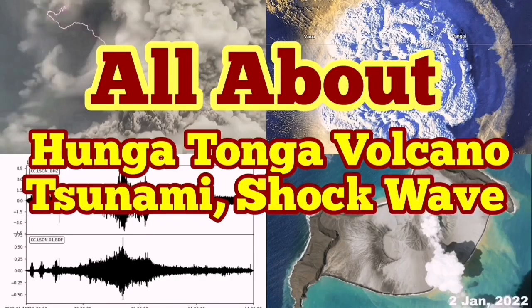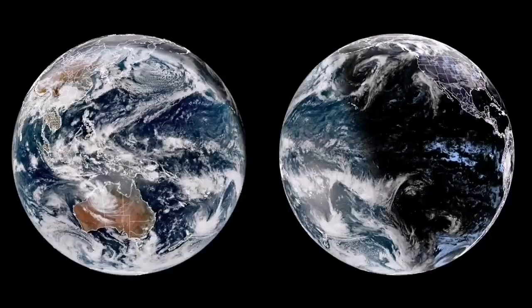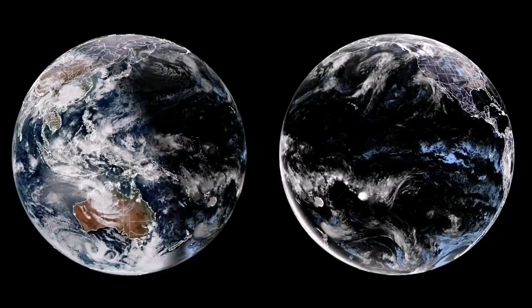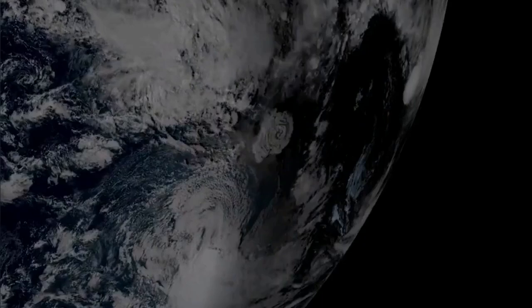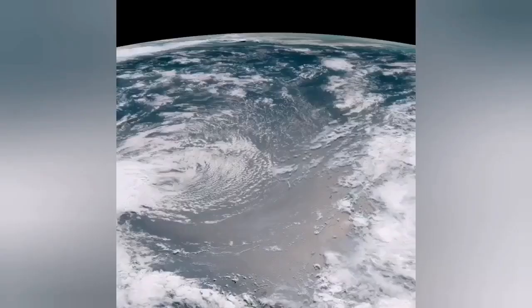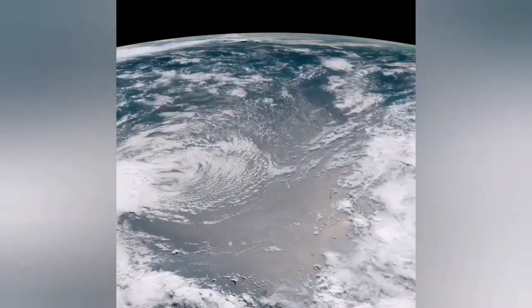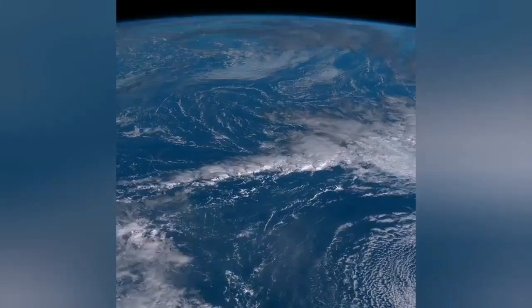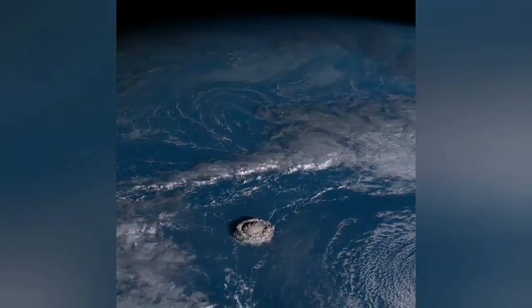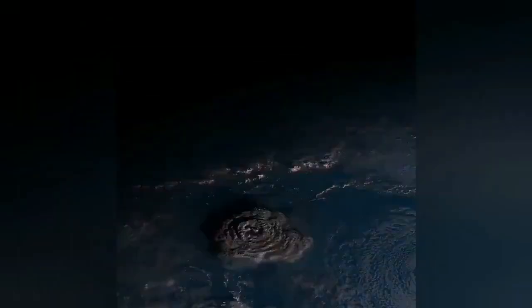Now, all about the Hunga Tonga volcano tsunami and shockwave. It was as if we were looking at the planet Jupiter from a spacecraft. Suddenly we saw a plume of a bright eruption as the Earth's terminator shadow passed over the southern Pacific Ocean. When you look carefully, you see a huge cloud of ash rising from the sea. In different images you can see it — in the original image you don't even need to magnify it. It was just there, easily picked up, and then night fell on it.